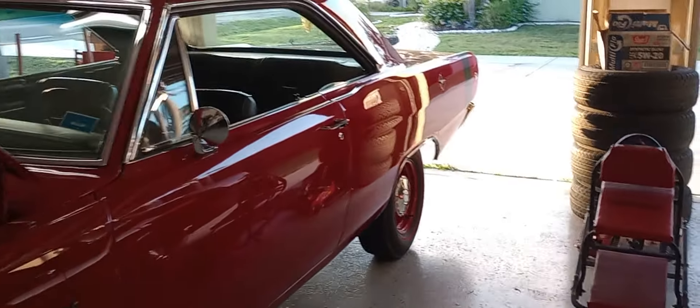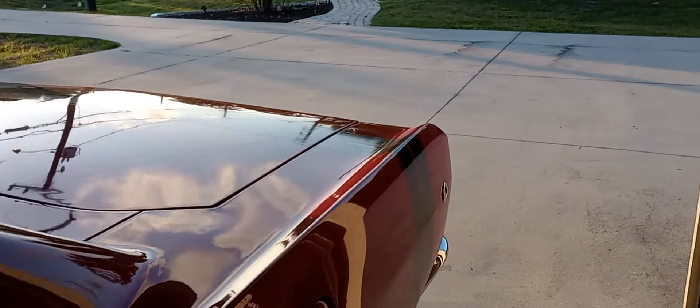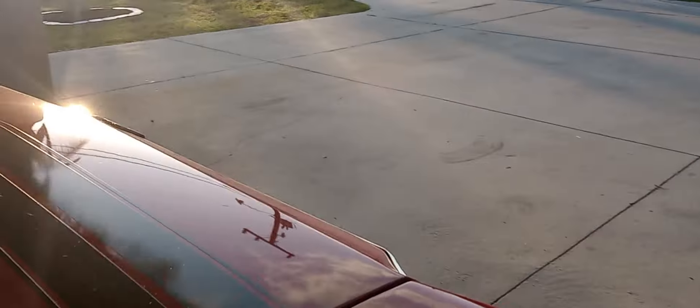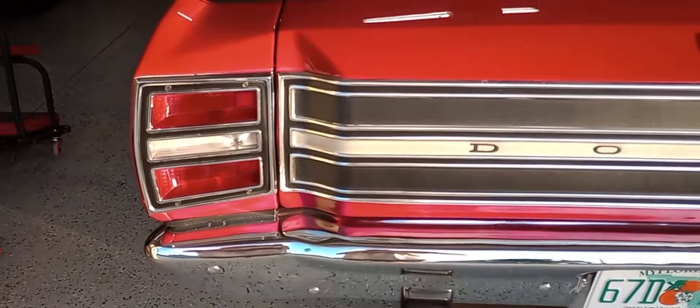Let's move around back. This thing is a factory freak. Very few of them were made — a little, small, compact car with a big block, high-performance engine in it.